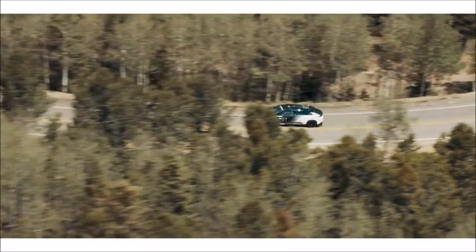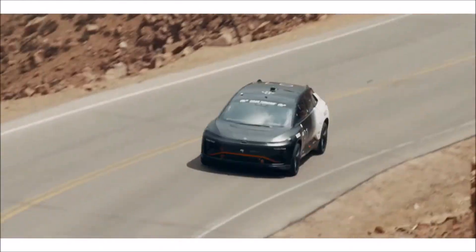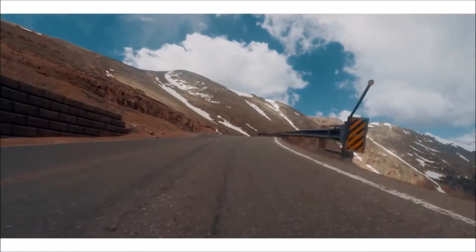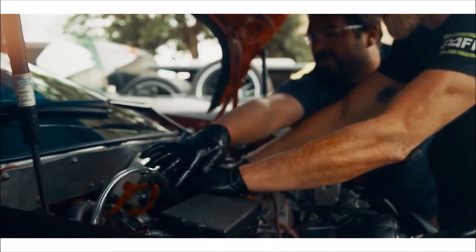Everybody involved in the project is working directly on all the production equipment. We ran production-intent powertrain and production-intent software up the hill. Everything we developed for the test and validation goes straight into the production program.